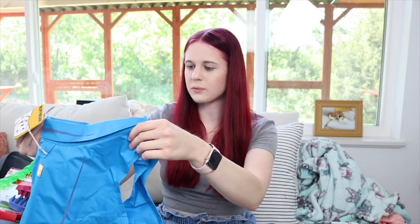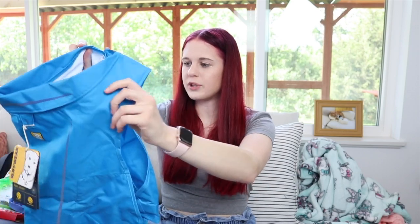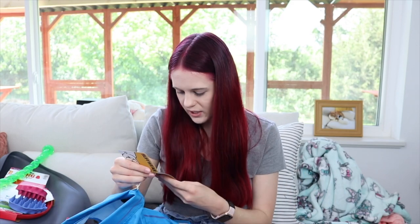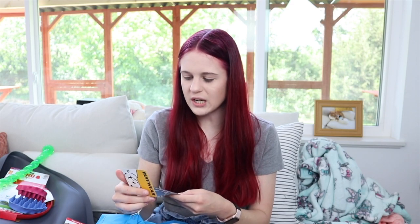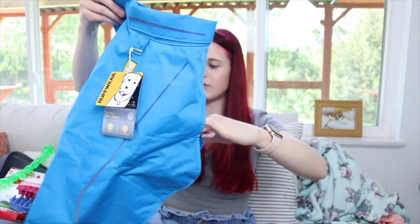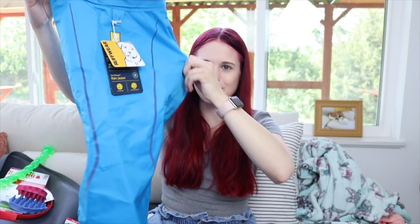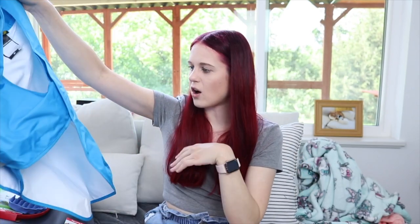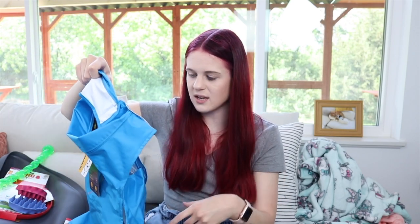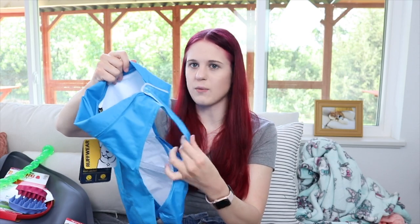I got a Ruffwear rain jacket in blue — size medium, 27 to 32 inches, which is the size he currently is. Hopefully this works but I might have to get a bigger one if he grows. I also purchased a better rain jacket that goes down their legs as well — this one is more lightweight and the other one I'm getting is more full coverage.